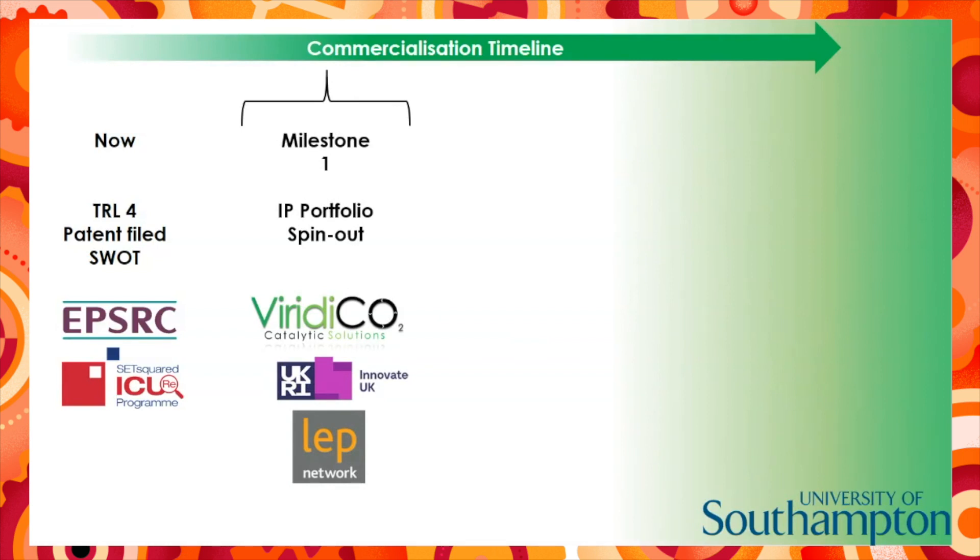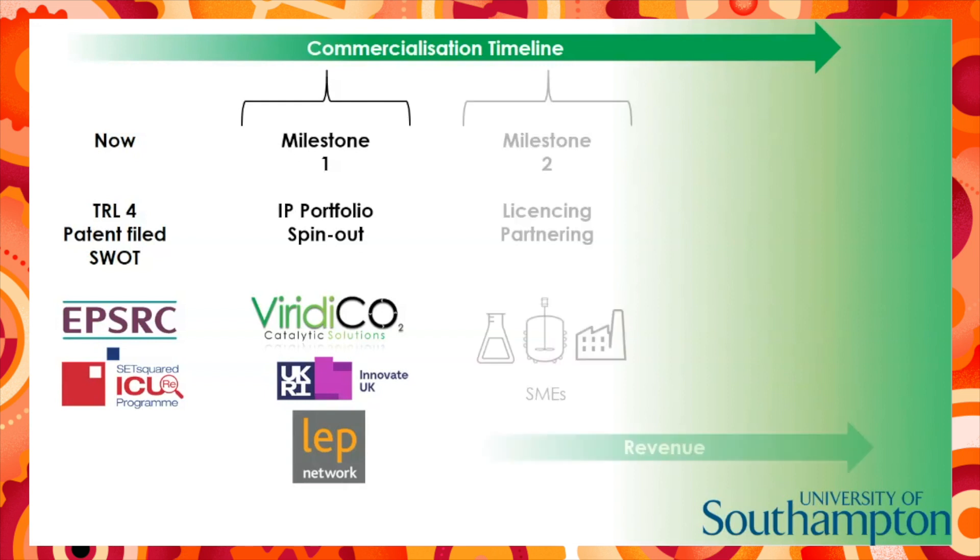To support us early on, we're going to apply for Innovate UK and local enterprise program funding. At milestone two, we will have implemented a licensing model, licensing our IP to small polymer and catalyst manufacturers or process designers to begin a revenue stream. We will look to partner with SMEs to overcome initial barriers to entry, such as infrastructure requirements.